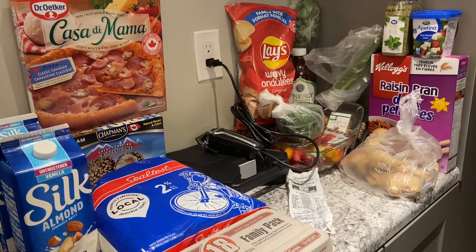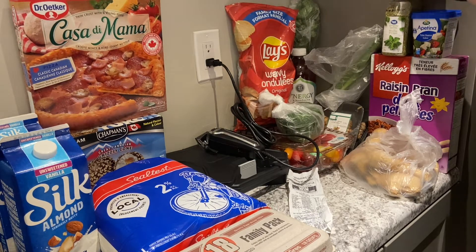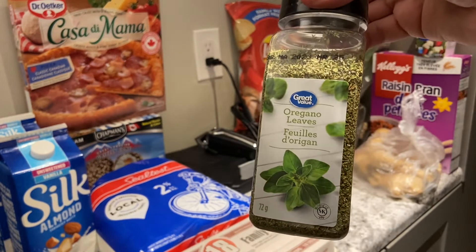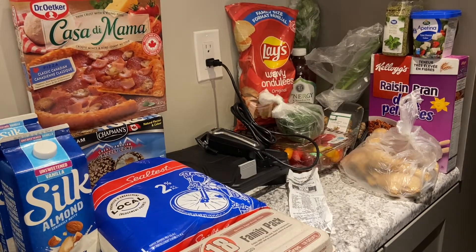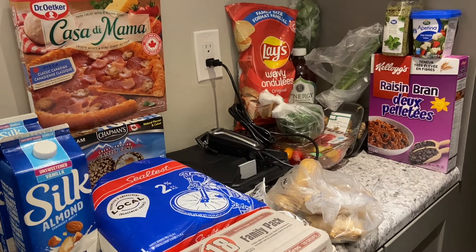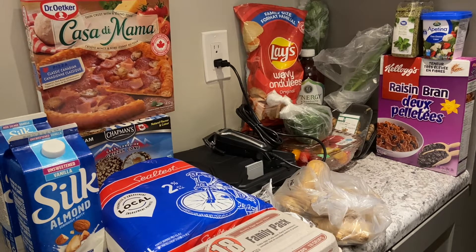We're going to start with the oregano — it is 72 grams and cost $2.97. I also purchased Raisin Bran. I did not buy a large box on purpose — I spent $2.97 on this 425 gram box because if my offspring likes it, I'll buy a larger box next time. I don't really have cereal myself, but the offspring does.